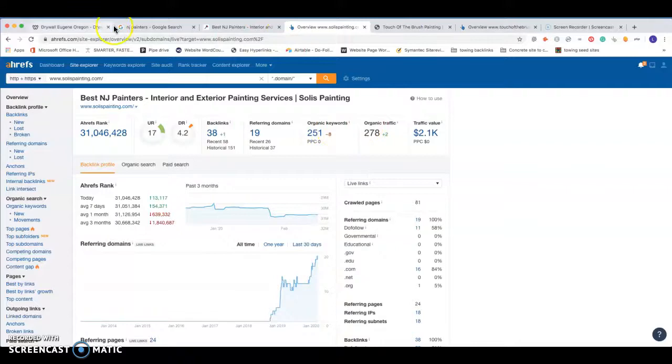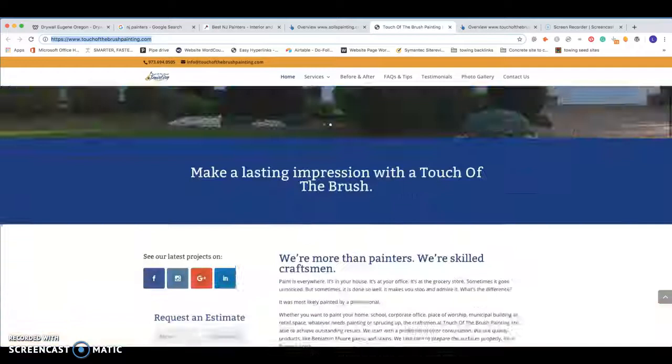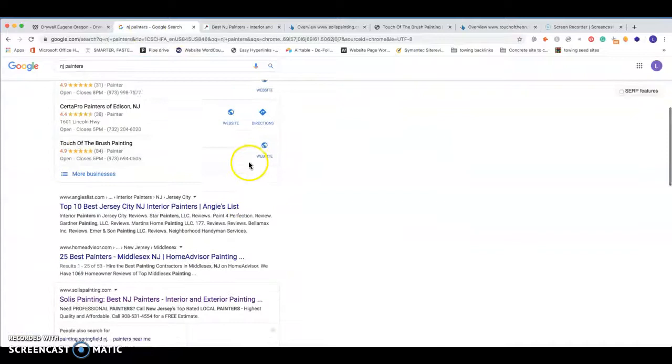Coming down here we have Touch a Brush Painting. Looking at their website, it's a nice site with a little more content than the last one, but still very doable to pass them up. Looking at the back end, the metrics are even worse — very doable for you guys to get a website up and claim a good portion of that 300 searches per month coming in for 'New Jersey painters.'